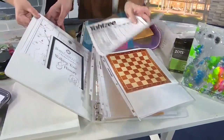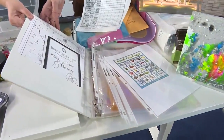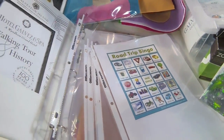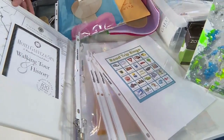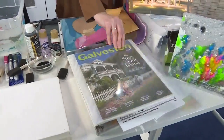Everything I found was online. There's checkers, and this one's really fun — road trip bingo. It makes something fun for them to do while you're driving, so you don't hear 'Aren't we there yet?' because they're too busy having fun. I love that they get involved, get excited for the trip, and can kind of even map out the places they want to go to.